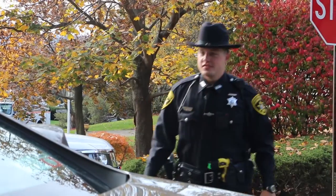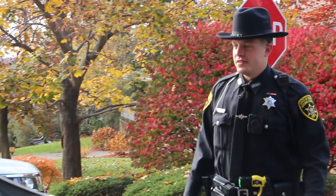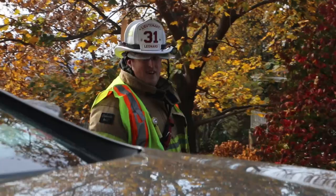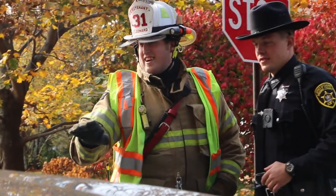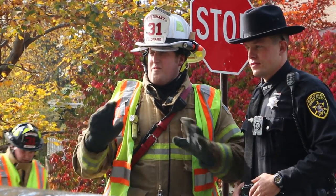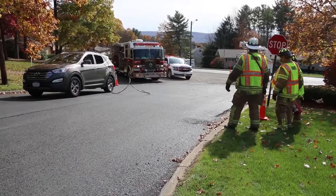Everything's okay, folks — stay in the car. If there is imminent danger, instruct the occupants to jump clear of the vehicle without touching the vehicle and the ground at the same time. Then they need to shuffle away from the vehicle, keeping both feet on the ground to avoid electrical shock.